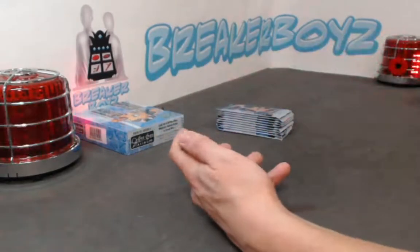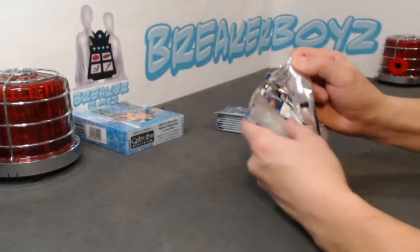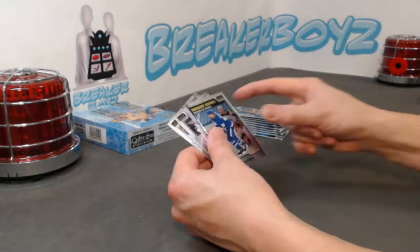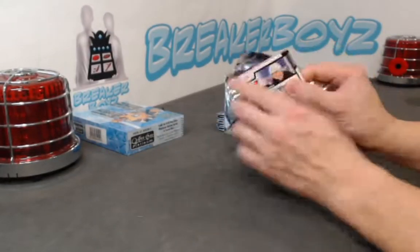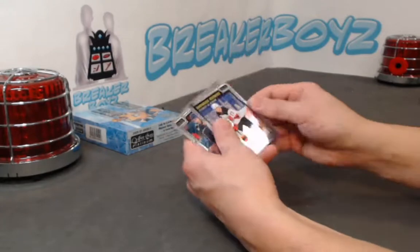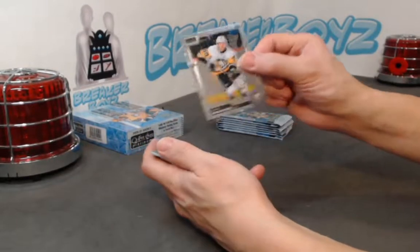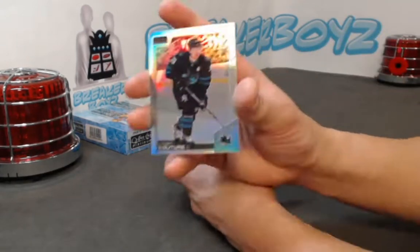Bowen Myram retro. Romanov base. Aaron Eckblad arctic freeze out of 99. Nicholas Robertson base. Yolevi rainbow retro and a Sharengovich base. For all the late comers - every single one of the marquee rookies are going to be shipped out, we do not keep a single thing. Couture rainbow. I like Sorokin - having a great year. Tommy, I think you have him.